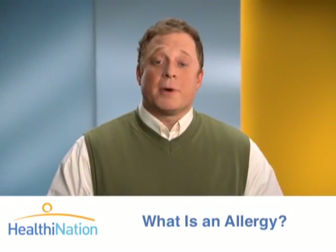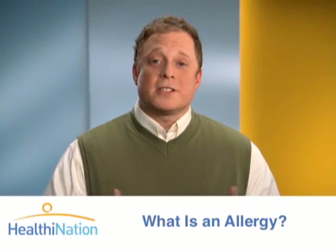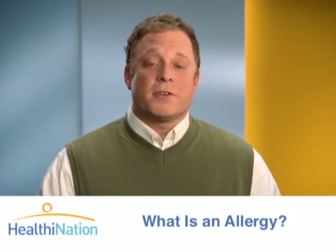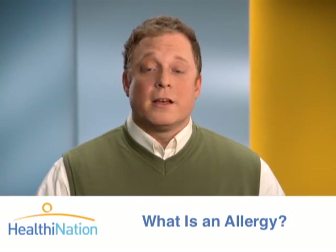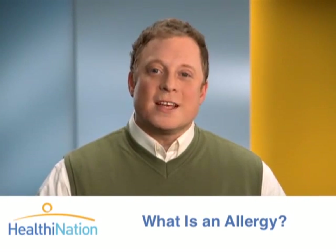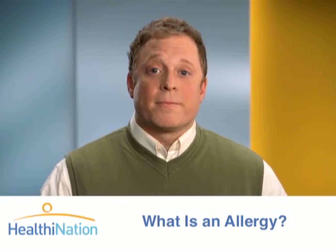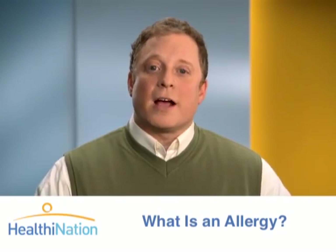An allergy is a reaction your body has when it comes into contact with a specific substance. There are many different types of allergies, and you can experience them in different ways, such as through touch, breathing, eating, or drinking. More than 75% of allergies are what we call indoor and outdoor allergies. These allergies can occur throughout the year. We'll talk more about indoor and outdoor allergies a bit later.